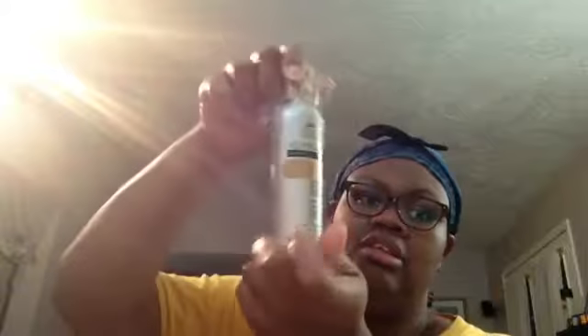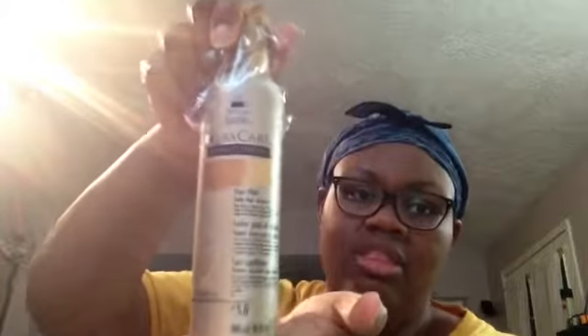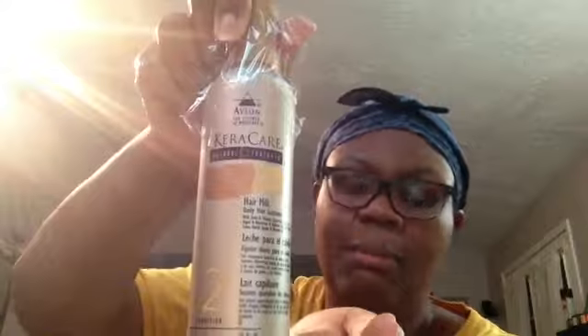You get the Hair Milk, which you're supposed to use daily. It's a daily hair sustainer and it's going to help you with frizziness and dryness and manageability. Everybody needs a little hair milk in their life — it helps soften your fro up.